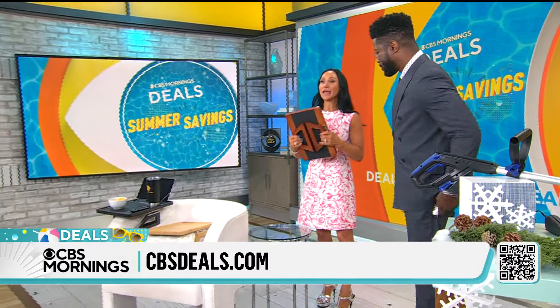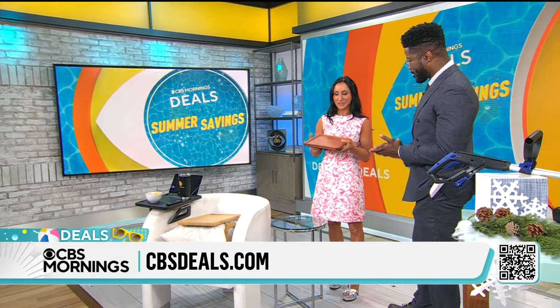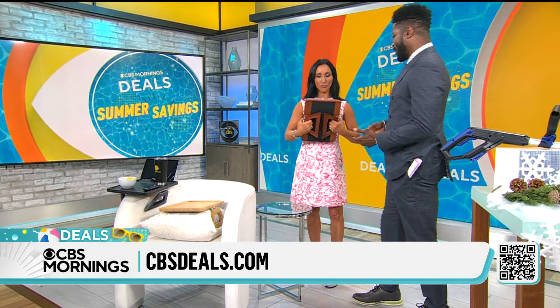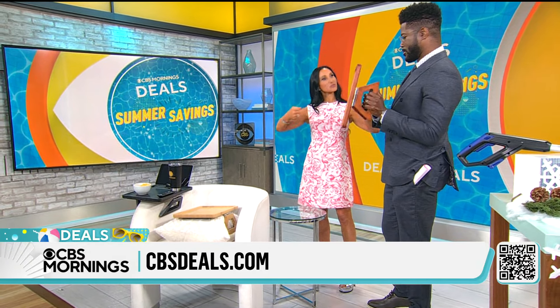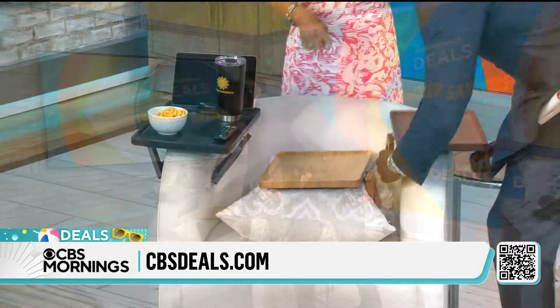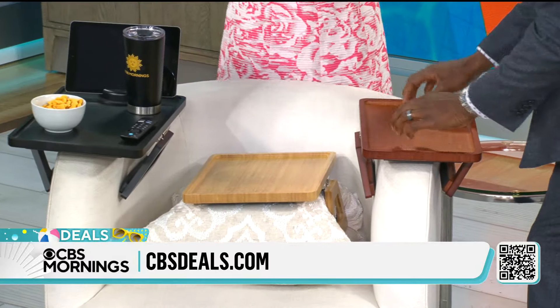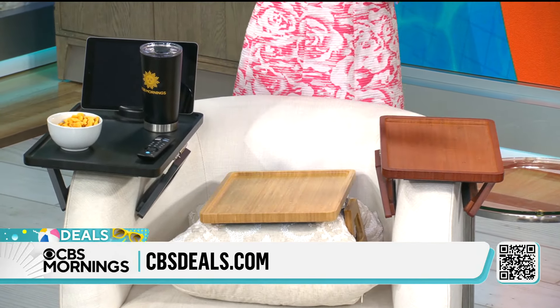I found this online and could not believe how great it was when it arrived, so I had to bring it to CBS Deals. It's called Trayble — it's a tray, it's a table. When you open this up, it is spring-loaded, there are hinges. It is designed to take up this real estate on the side of your couch or your chair. It's got a yoga mat material on the bottom that grips and protects your furniture.